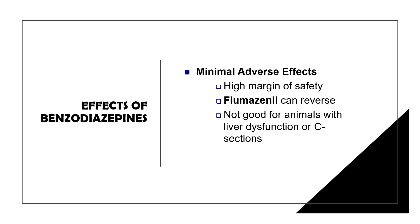Benzodiazepines have minimal adverse effects overall, but when adverse effects do develop, we can use flumazenil as a reversal agent. Flumazenil is a selective GABA receptor antagonist. It is not recommended for animals with liver dysfunction or in C-sections.